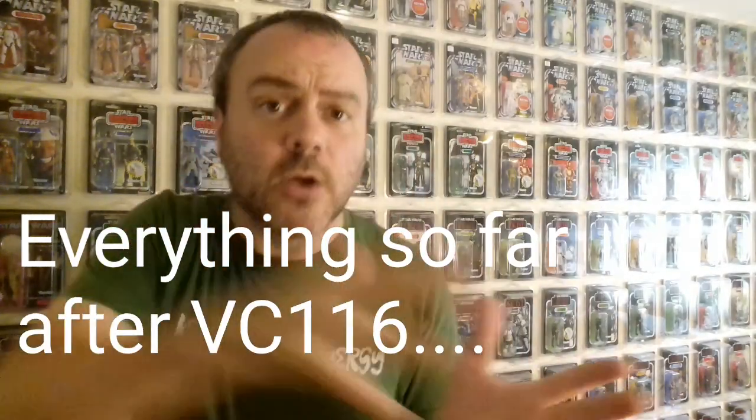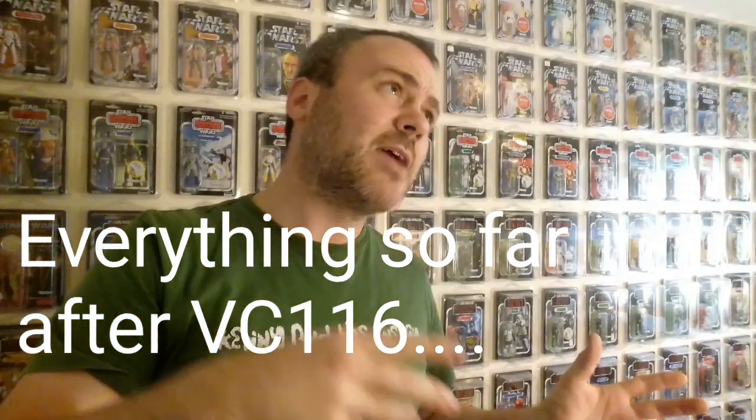I'm only looking at VC-116 onwards — the Vintage Collection that came back in 2018. All of those cards are fantastic and couldn't have been done any better. So here they are in no particular order; I've just picked five off the wall, plus two honorable mentions after.